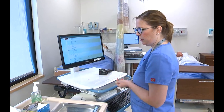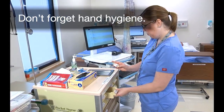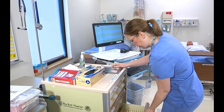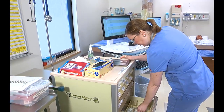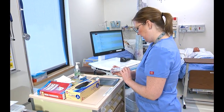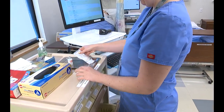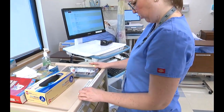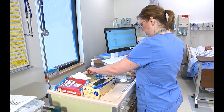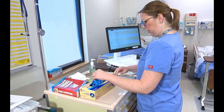Now I'm going to go to the med cart and get my supplies. I need my medication, heparin. I need a needle. When you're doing sub-Q, you need a smaller needle — a 5/8 inch, 25 gauge. You don't need a large needle. Remember, you're going into fatty tissue so it doesn't go as deep. I also need a gauze pad, some alcohol wipes, and my gloves.